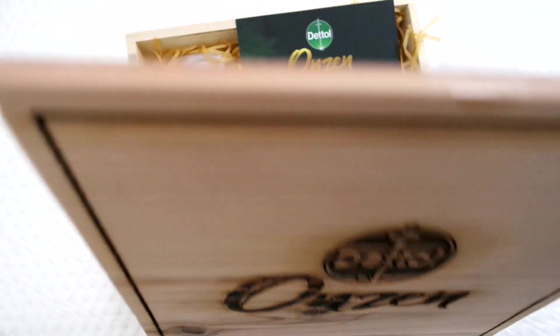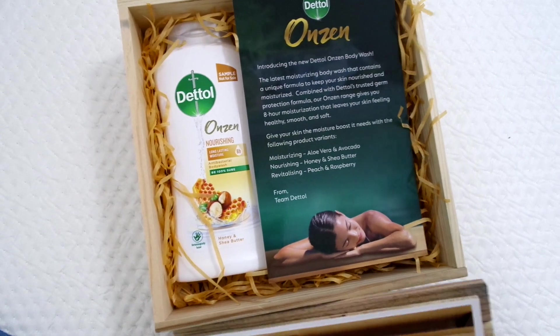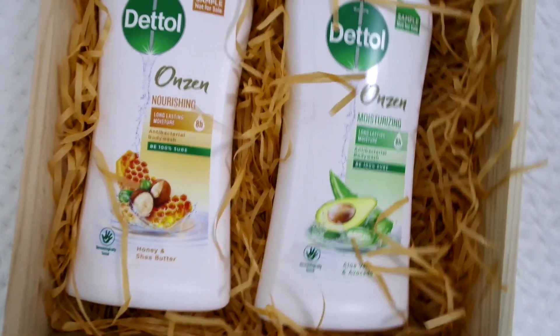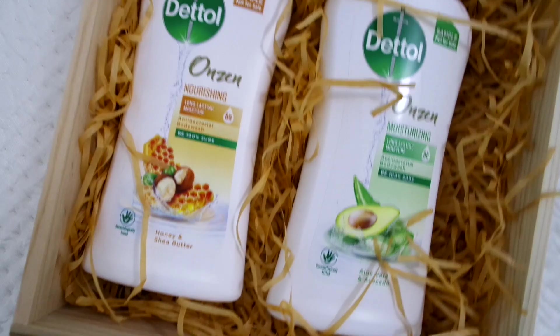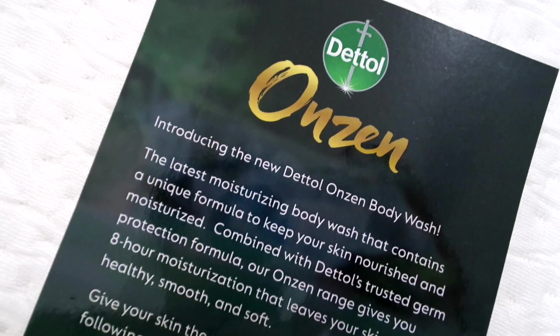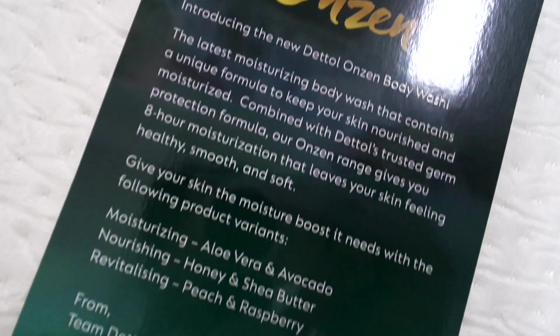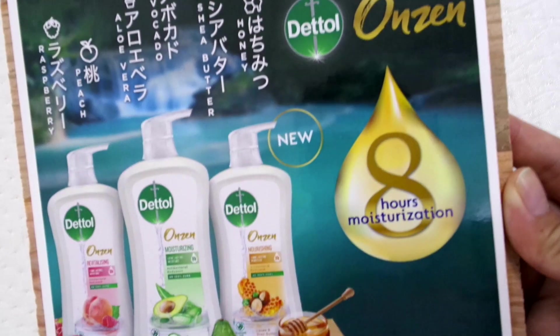This new range is unique for its eight-hour moisturization properties and three variants: Dettel Onsen moisturizing with aloe vera and avocado, Dettel Onsen nourishing with honey and shea butter, and Dettel Onsen revitalizing with peach and raspberry. Each of these products contain a unique formula to keep your skin nourished and moisturized.